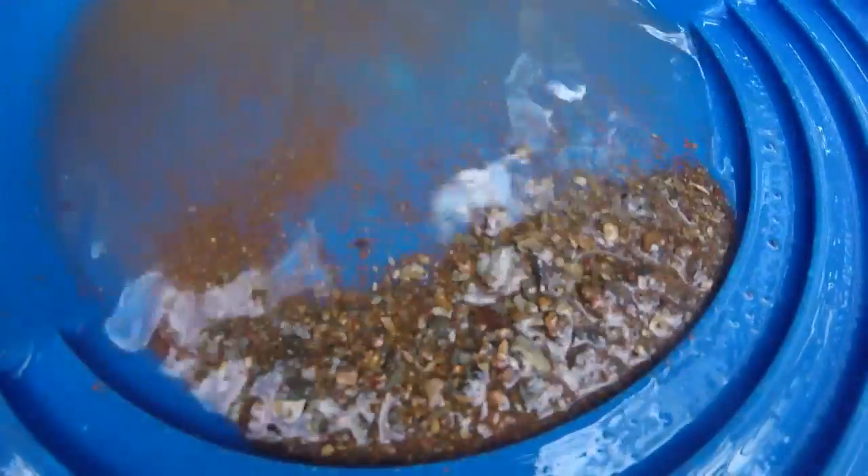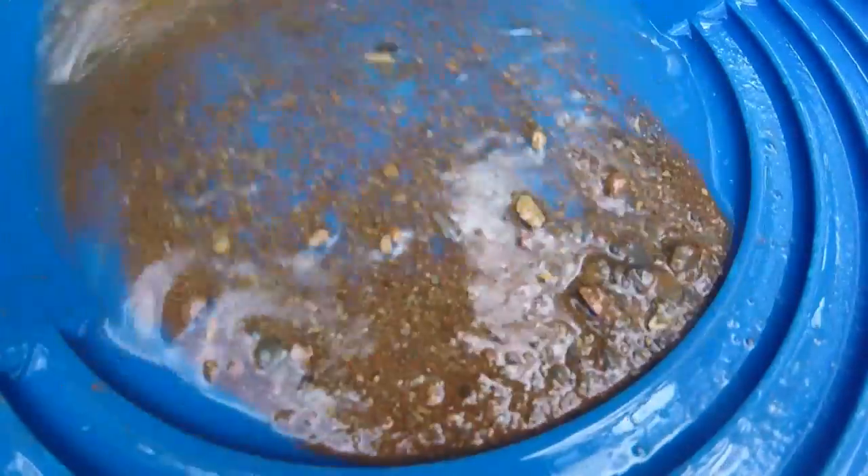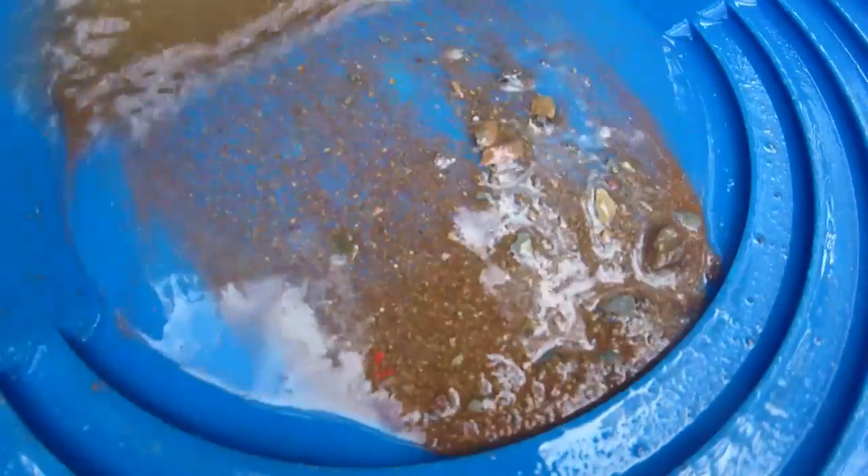After that last pan and not finding any real gold other than a couple of micro bits, I'm just doing some overburden from directly on top of that area and seeing if there's any gold in the overburden. There is — look at that. You'd think it would have been lower, but there we go. There's gold in the overburden.